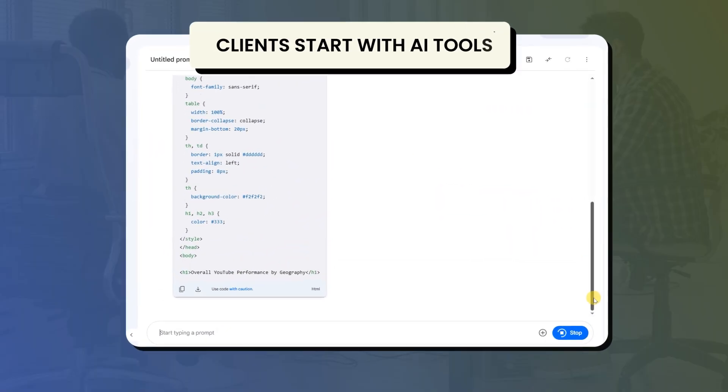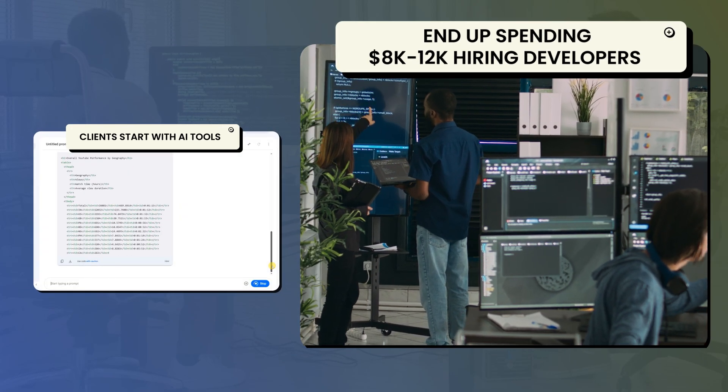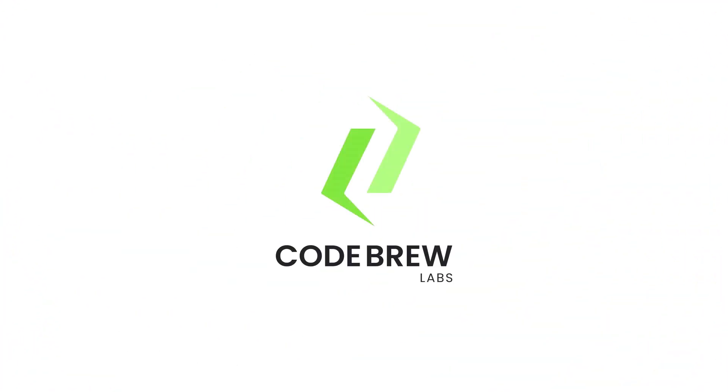In fact, we have seen clients start with AI tools but end up spending $8,000 to $12,000 hiring developers to fix bugs, clean up the code, and make the app production-ready. So while vibe coding is revolutionary, it is not always turnkey. It's a great launchpad, but it's not the complete runway.